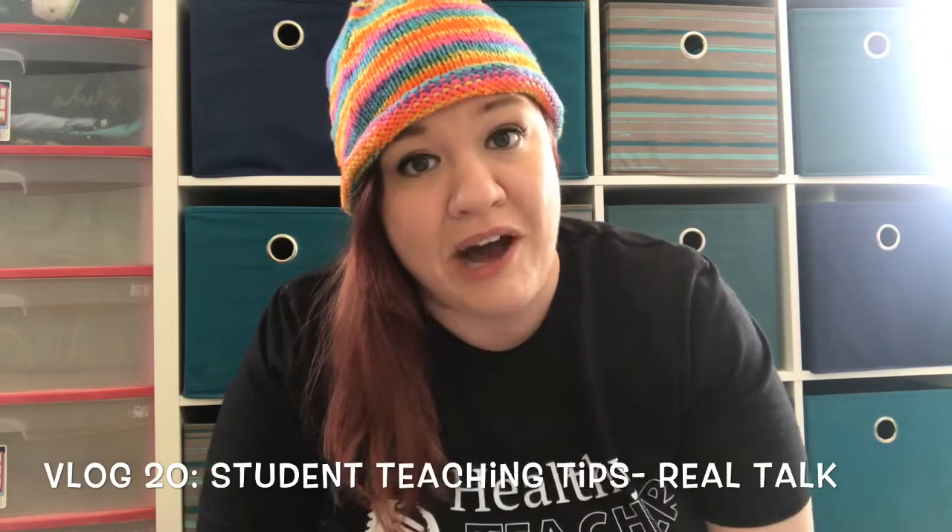Hello, friends, and welcome back to day 20 of my 30-day vlogging challenge. I don't know what that was, but anyway, today's vlog is going to be all about my best tips for student teachers. A few days ago on my Instagram, I asked people to ask me random questions, and I had a whole bunch of people write me and ask me about student teaching. So it must be on the minds of a lot of people, and I thought I'll do a separate vlog all about student teaching, and here it is.